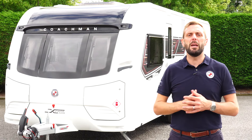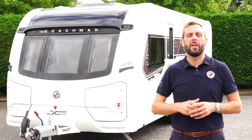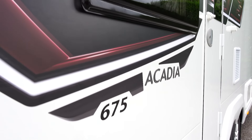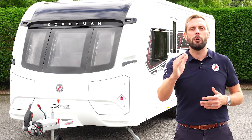If you'd like to learn more about the 675 Extra or perhaps other models within the Acadia range, then head over to coachman.co.uk where you will find the full specification and details of your nearest dealer, where you can arrange a viewing and appreciate for yourself what makes the Coachman difference.